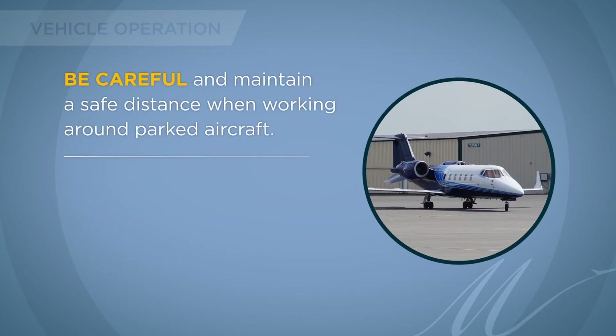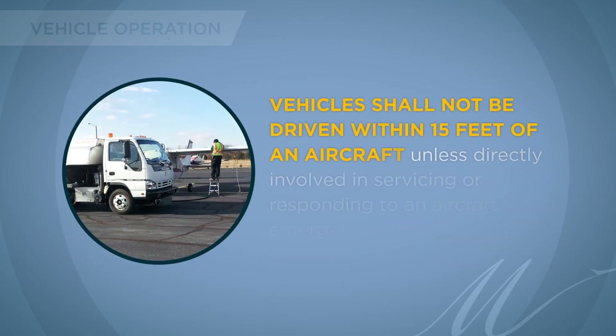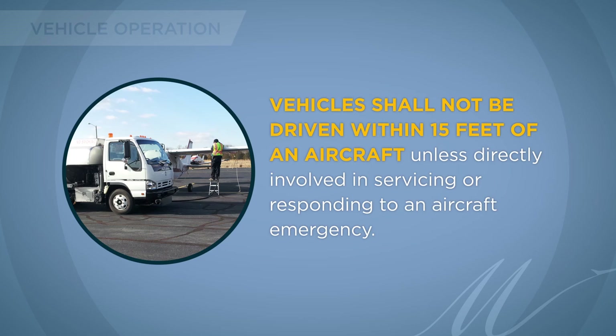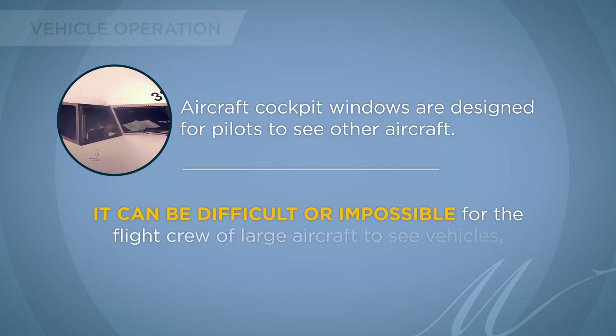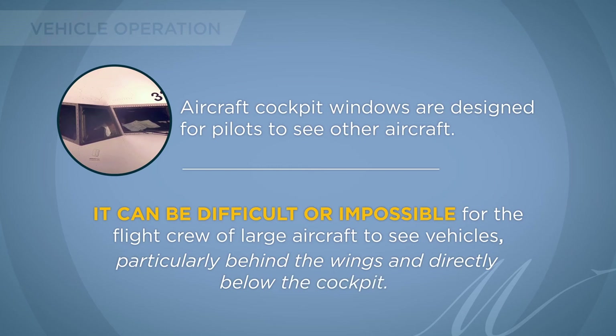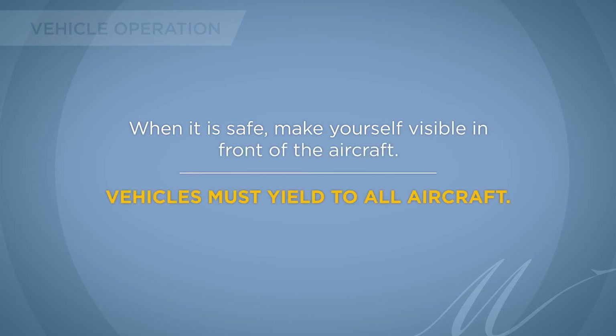Be careful and maintain a safe distance when working around parked aircraft. Do not proceed behind a running aircraft, as this can result in injury or damage to your vehicle. Vehicles shall not be driven within 15 feet of an aircraft unless directly involved in servicing or responding to an aircraft emergency. Aircraft cockpit windows are designed for pilots to see other aircraft, and it can be difficult or impossible for the flight crew of large aircraft to see vehicles, particularly behind the wings and directly below the cockpit. When it is safe, make yourself visible in front of the aircraft. Vehicles must yield to all aircraft.